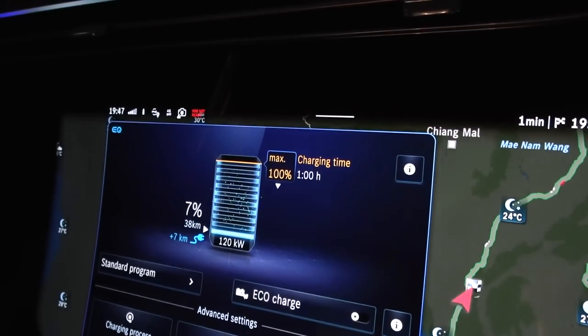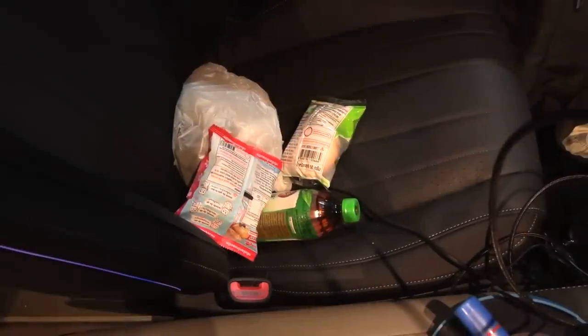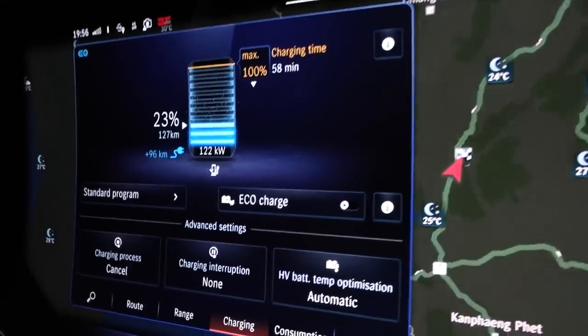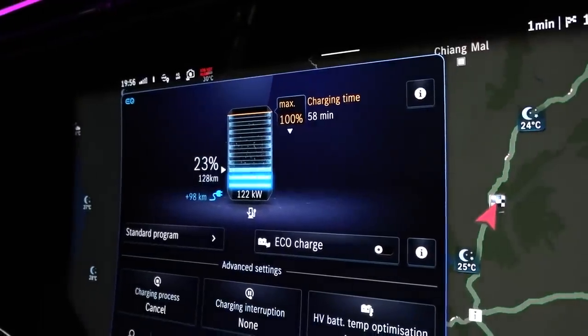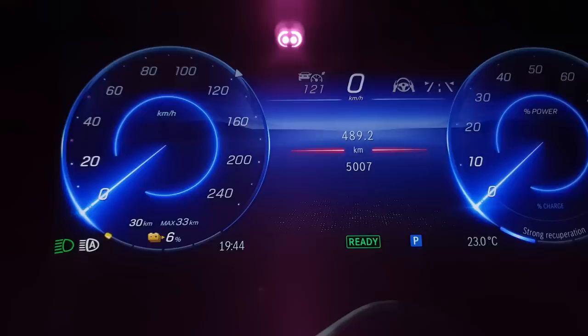We're here at the charger. What charging speed are we getting? We're getting only 120 kilowatts, not 125 for some reason — 121 now, okay. We bought some snacks, went to the restroom, and we're already at 23%. It feels slow because it's such a big battery, but we're actually gaining a lot of range. The EQS can receive 200 kilowatt, but at least when receiving 122 kilowatt it can take that flat all the way to 70% battery.